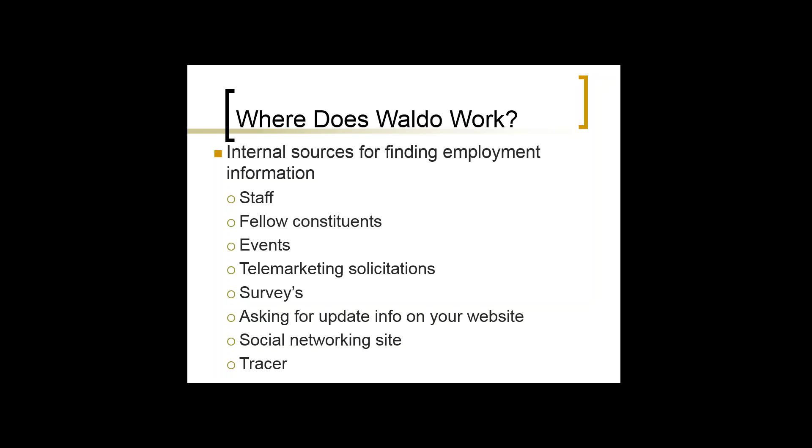One of our most effective ways is through telemarketing solicitations. We run a phone program ten weeks in the fall and ten weeks in the spring. Once a caller makes initial contact and warms the person up, the next thing they do — before they talk about gifts or solicitation — is verify employment information, address, email, and phone numbers. That's built into our scripting. So whether somebody makes a gift or not, at least we're getting value out of the contact.